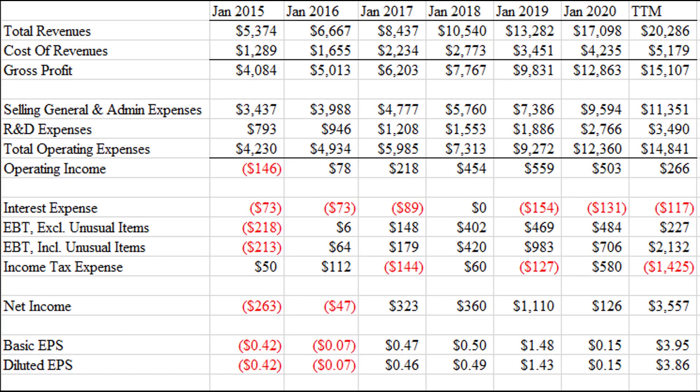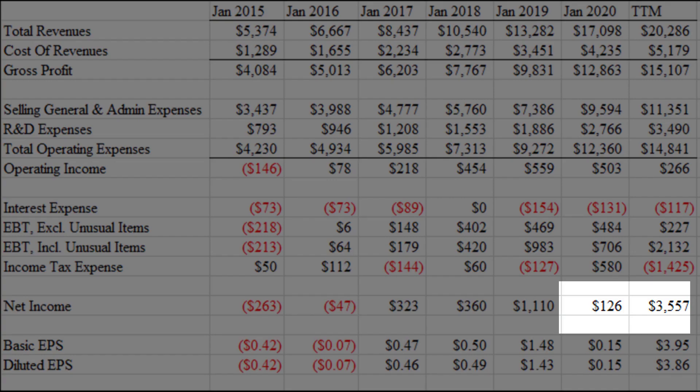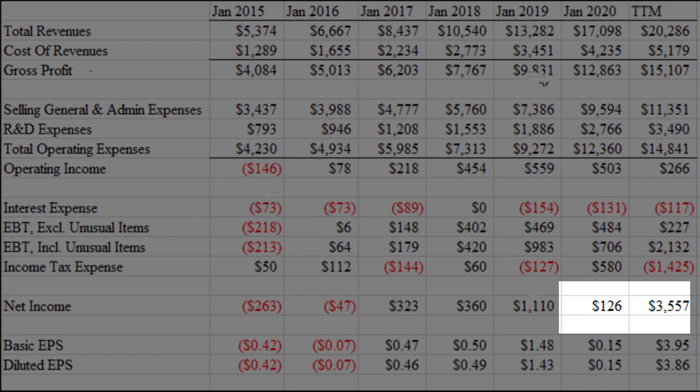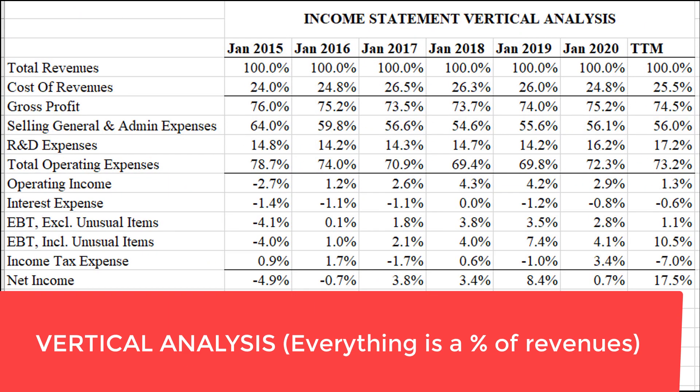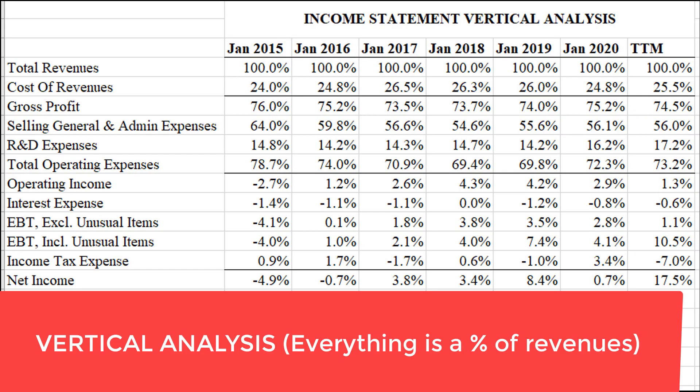Here I'm looking at their income statements for the past five or six years, and as you can see they were reporting losses up until 2017 when they actually started making profits. Their profitability really took a huge leap in the most recent trailing 12-month period. What I've done here is taken every number in each income statement and divided it by the revenue in that income statement, so everything is a percentage of revenue. This company turned profitable around 2017, and look at their margins — net income divided by revenue, that's net income margin. That has absolutely jumped up to 17.5% in the most recent period, and that's really why investors are so excited about this company.